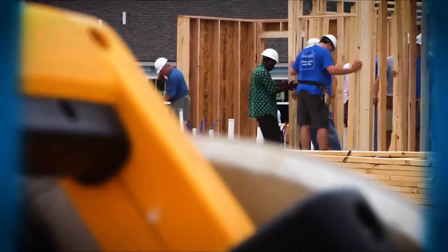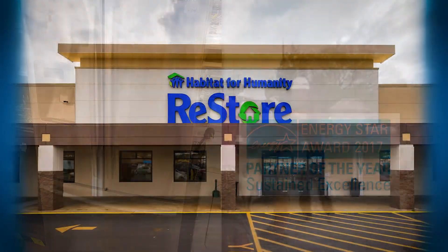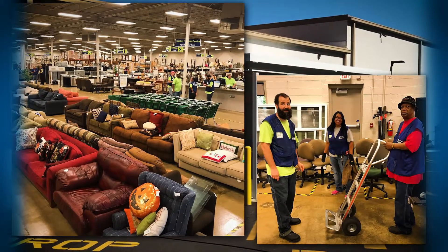Habitat for Humanity uses eco-friendly building materials, extensive home insulation, and energy efficient appliances in our construction of homes. Our social enterprise ReStore diverts over 800 tons of materials from landfills.